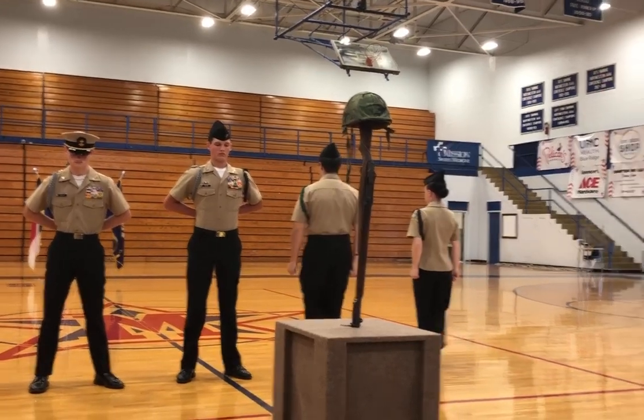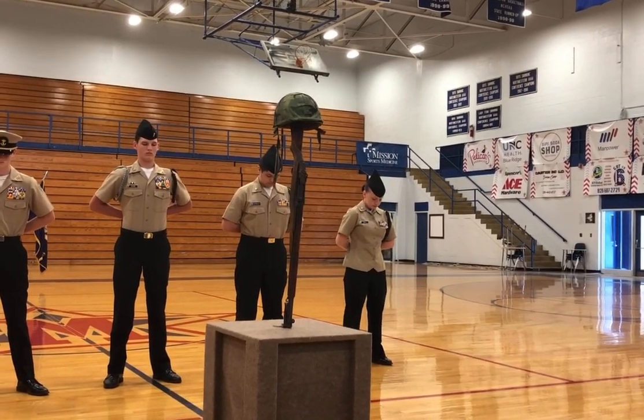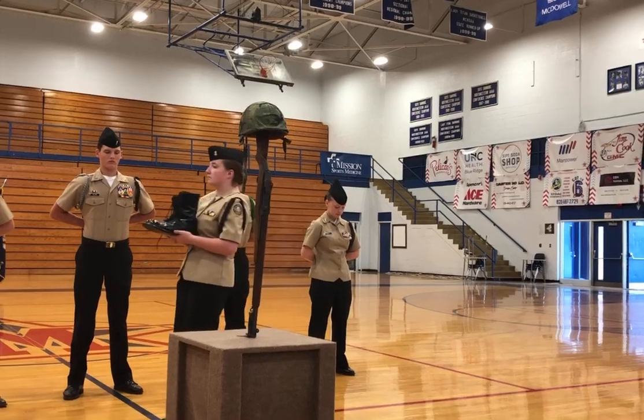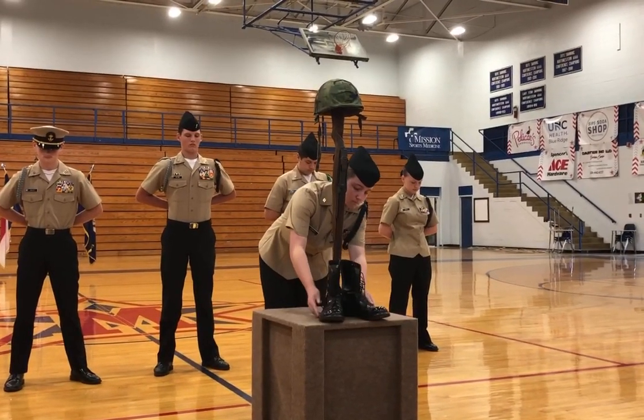Last, but not least, the boots. The boots of the fallen soldier are placed in front of the rifle to represent the ground upon which our beloved soldier once stood.